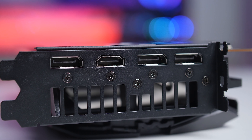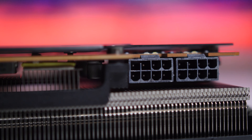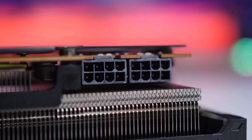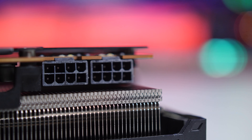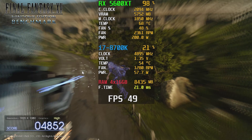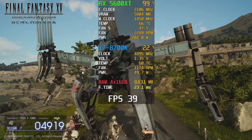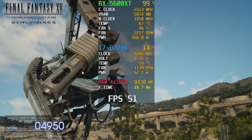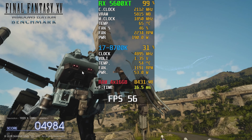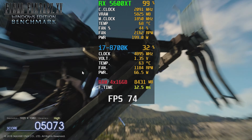For connections you have three DisplayPort 1.4s and an HDMI 2.0b port. For power, there's a dual eight-pin connector and ASUS states it uses around 300 watts, however in my usage it never went above 250 watts, so there's a bit of headroom there. I wasn't able to boost the power limit further with my overclock on this card, but I was able to add an extra 50 MHz to the core and 200 MHz to the memory for a little extra performance on an already overclocked card.